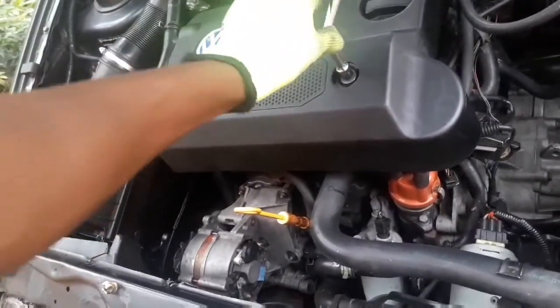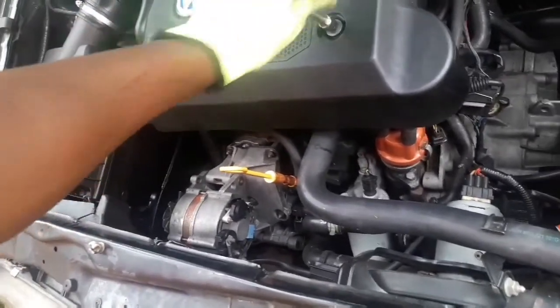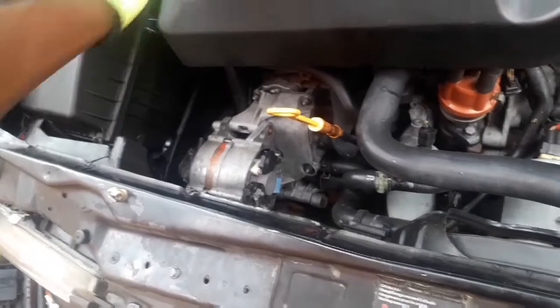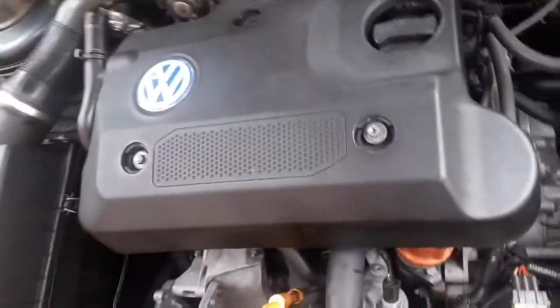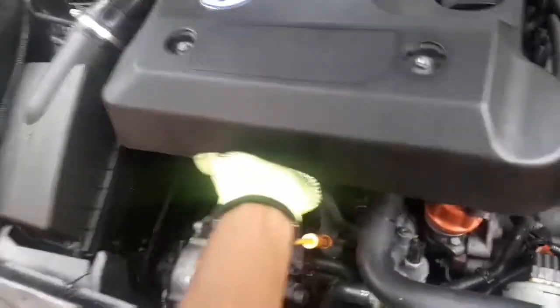Excuse the shakiness of the video, guys. I misplaced my tripod stand, so I'm going to have to be working like this today. Hopefully you can see everything that you need to see — I'm going to try to make it as clear as possible. Please bear with me. I will make sure that next time, next video, I'm going to sort it out.